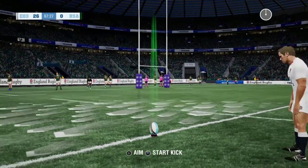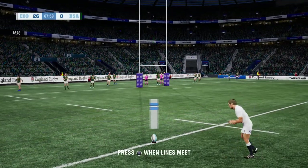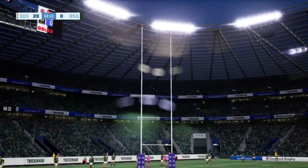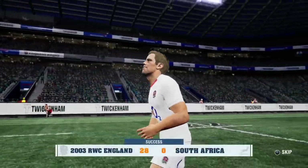They've got their five, they could get their seven. Not the toughest kick he's lined up, but he still takes his time looking to add the extra two. Flags go up — two more points. They're running away with the match. Look at that margin.